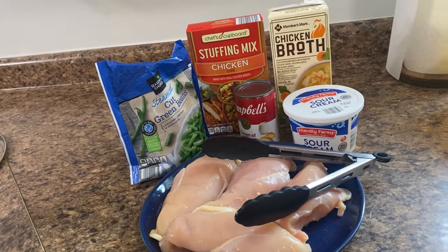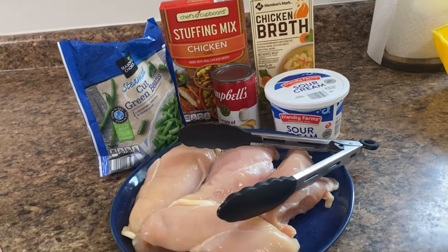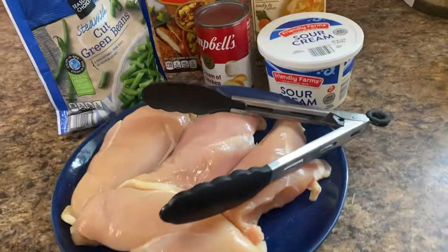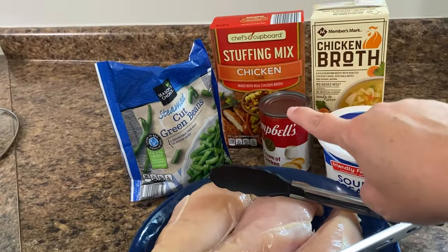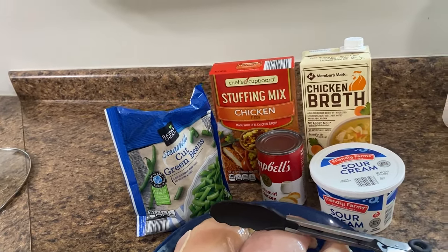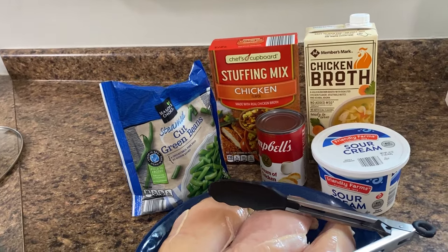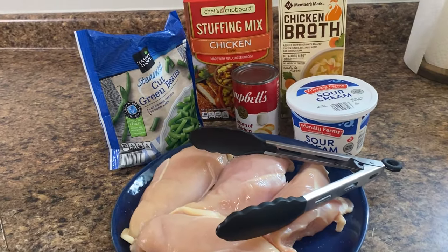This recipe really only needs about six ingredients plus your typical spices to season your chicken. I'm using four chicken breasts today, sour cream, cream of chicken soup, chicken broth, stuffing mix, and frozen cut green beans. You can switch it up if you want a different vegetable on top — I just love green beans for Thanksgiving.